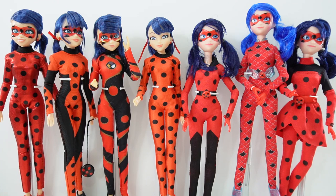Hi everyone, welcome to Evie's Toy House and today we have another miraculous ladybug doll. Here I have some of my ladybug dolls — this is not my whole collection, but some of my more unique ladybugs.